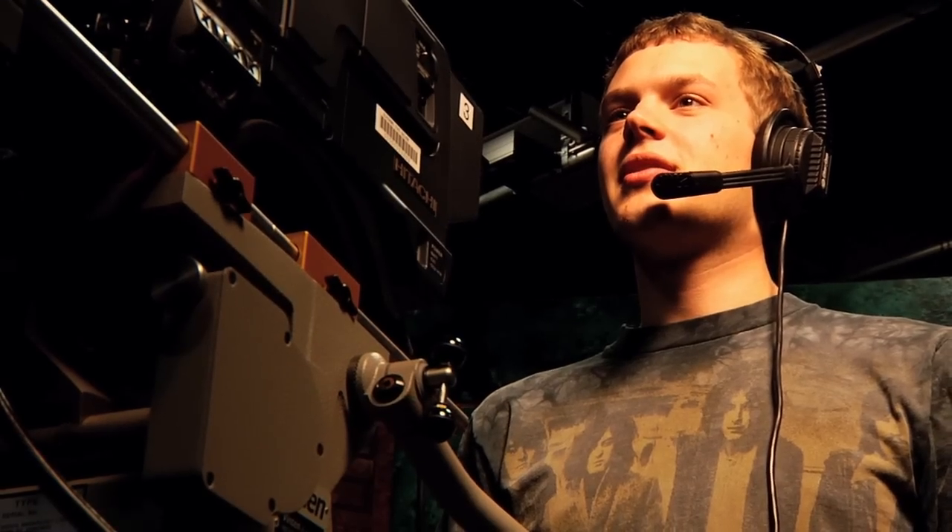Students can run cameras, operate lights, operate audio, roll tape, and do everything that's involved in a major television production.